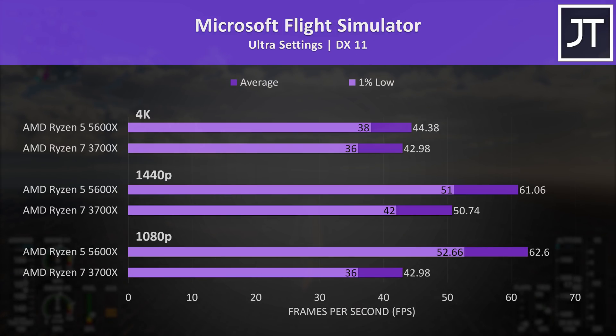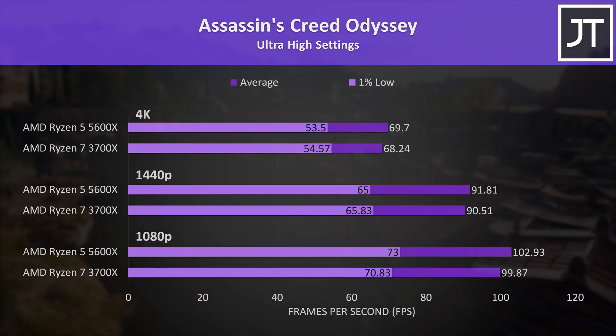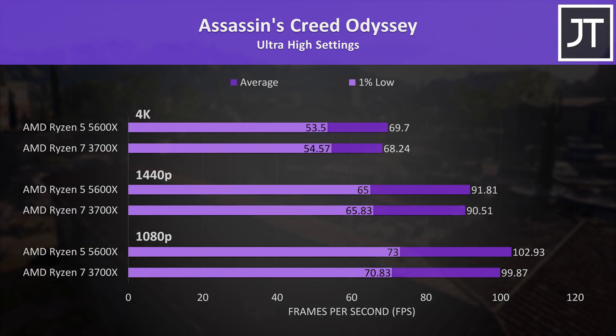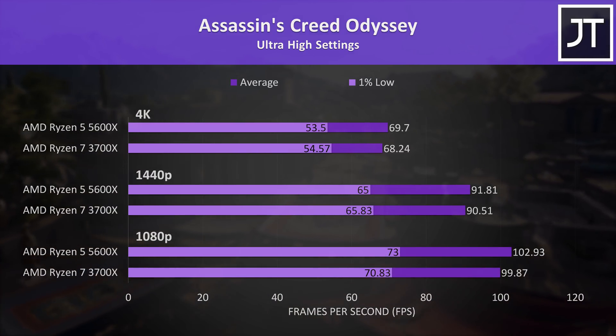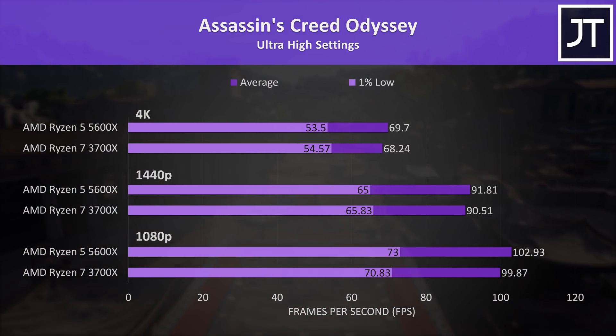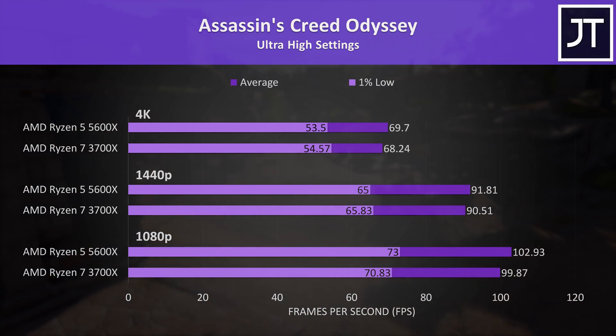Microsoft Flight Simulator saw the biggest gains out of all games tested at both 1080p and 1440p — even the 5600X's 1% lows were ahead of the averages the 3700X could offer, though at 4K there's no noticeable difference. Assassin's Creed Odyssey saw one of the smallest differences regardless of resolution — the 5600X was ahead for the most part, but only by a couple of frames.